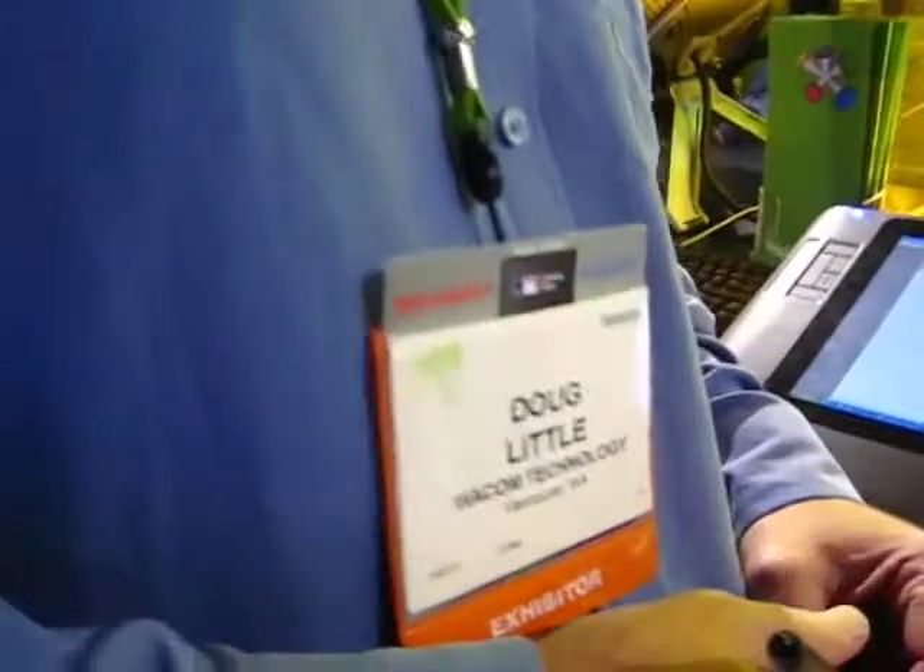I'm Ben Higginbotham with TechnologyEvangelist.com here in the Wacom booth. I've always wondered how to pronounce that. It's Japanese for Harmony — Wacom is Harmony, and the 'com' is for computers.